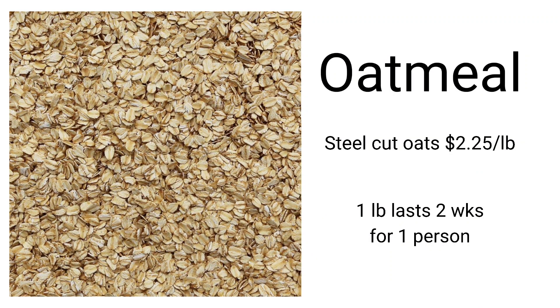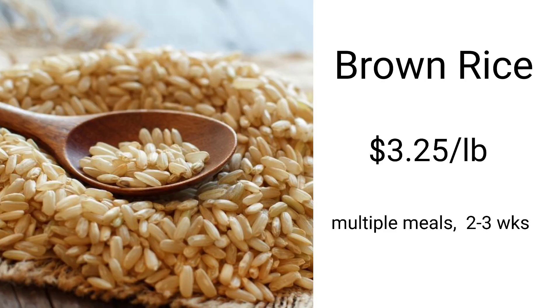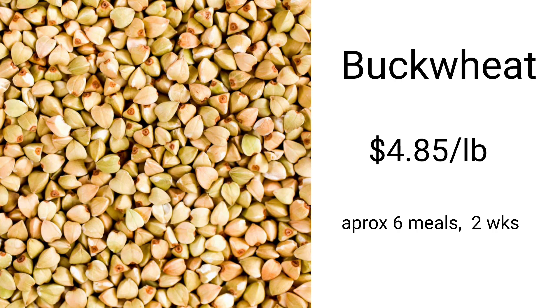Steel cut oatmeal is about two dollars per pound. With my family, one pound lasts about two weeks for one person having oatmeal all week. Short grain brown rice is usually a little cheaper than other styles of rice — around $3.25 per pound — which gets me multiple meals and lasts two to three weeks. Keep in mind these prices are for a co-op, which is a slightly specialty store, so your prices might be lower; these are also for the organic versions. Buckwheat is a wonderful breakfast food — about a quarter cup of soaked buckwheat a few times a week gets me about six meals per pound.